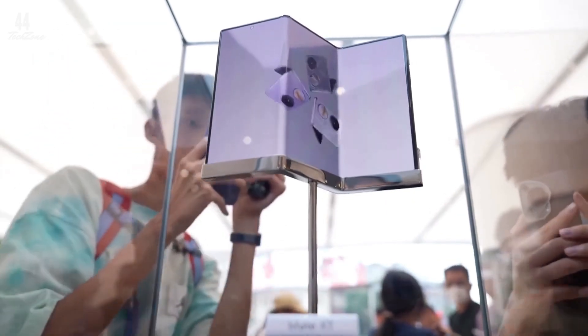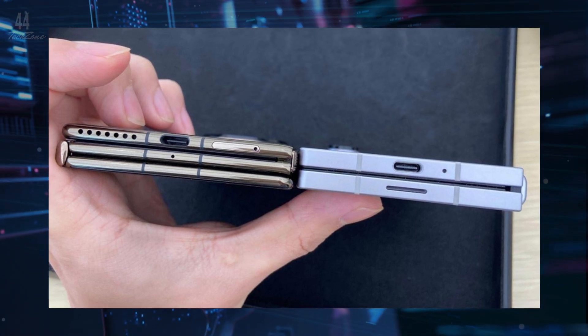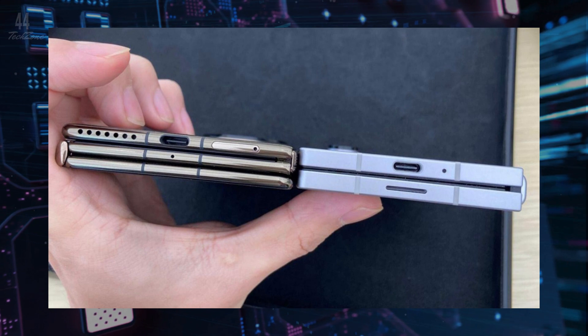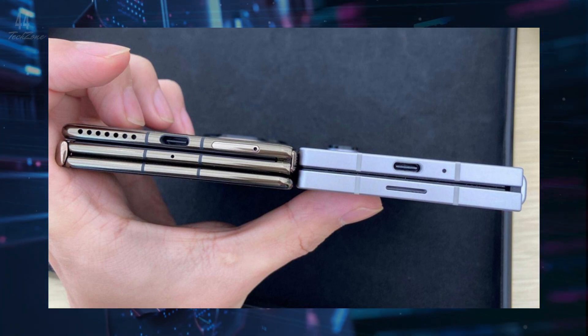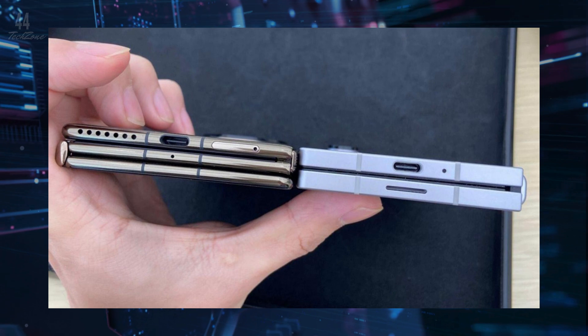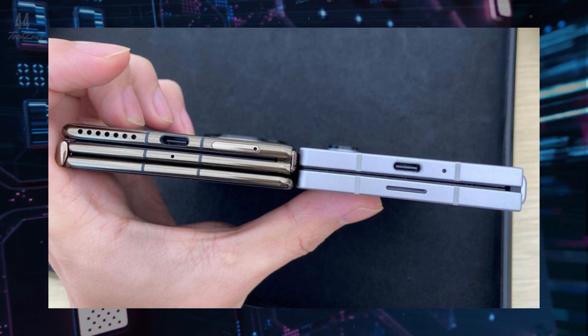Huawei's new Mate XT is making waves with its innovative three-part design and two hinges. When folded, it's almost as thin as the Samsung Galaxy Fold 6, measuring 12.8mm compared to Samsung's 12.1mm thickness. While the 0.7mm difference is hardly noticeable, what's remarkable is that Huawei's device folds three times while the Galaxy Fold 6 only folds in half.